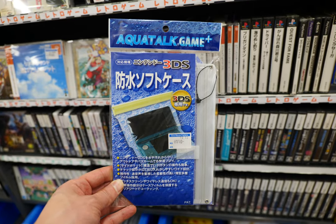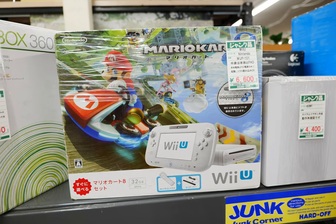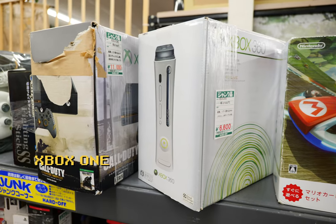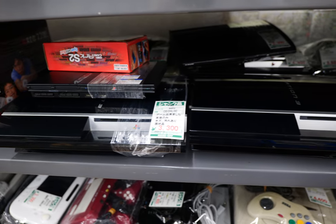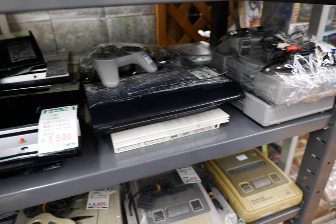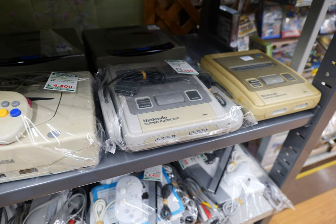Rockman X5 for 1,100 yen. Some great titles here: Jumping Flash for 300 yen — love that cover, still a great game. Christmas Nights for 330 yen, Tekken 2 for 330 yen — a classic. Bomberman Land for 330 yen, so a nice assortment. There's even a 3DS water damage protector accessory. In the console junk bins: a Wii U for 660 yen, a couple of Xbox 360s, and then PlayStation 3s — the graveyard, so read the tags carefully.